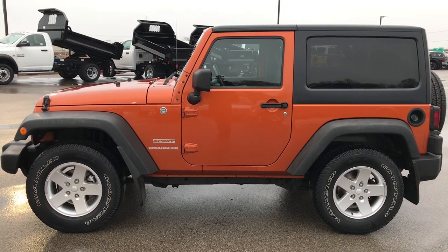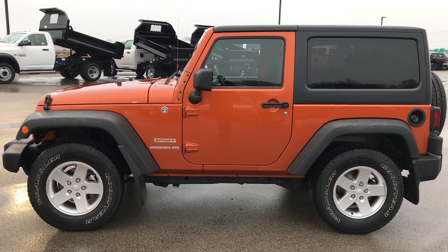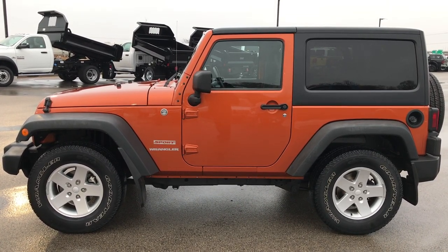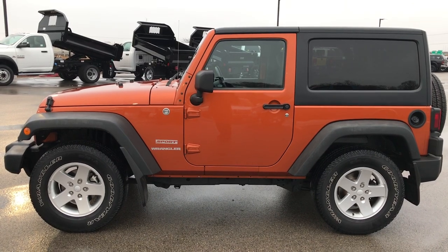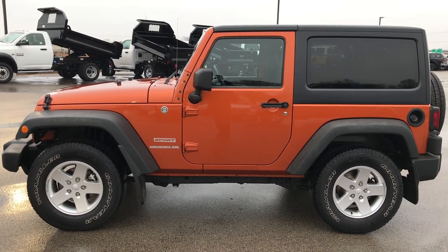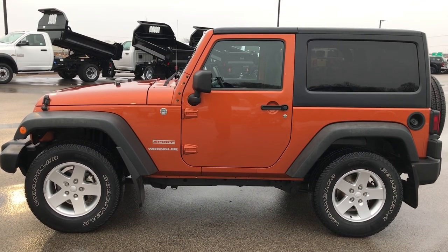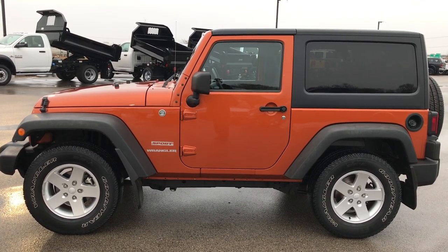Thank you so much for checking out the video. If you like this Wrangler and want to make it yours, give us a call right now: 920-921-0850. Ask for one of our sales associates to make this Jeep yours today. Once again, that number is 920-921-0850. Thanks for checking out the video. If you want to check out more, go to youtube.com/summitauto.